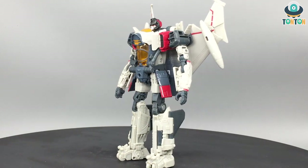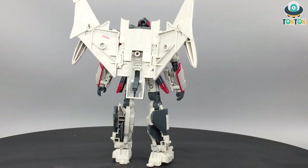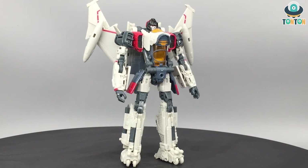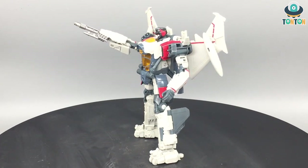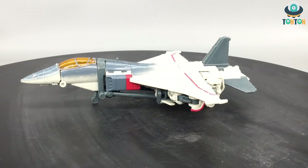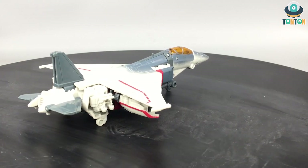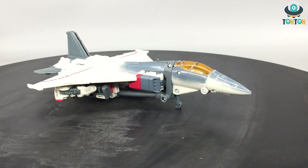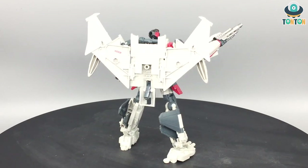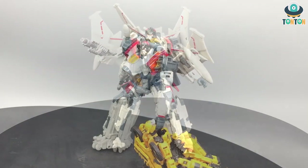Next at number six we have Blitzwing. Many of you might argue why Blitzwing is so low, but remember this is a top eight so being here still means something. Blitzwing has an excellent robot mode and a beautiful head sculpt, but the jet mode underneath is a kibble nightmare — you can see robot parts everywhere. When I judge a transformer I judge both the alternate mode and the robot mode, and as a jet Blitzwing just doesn't do the job.